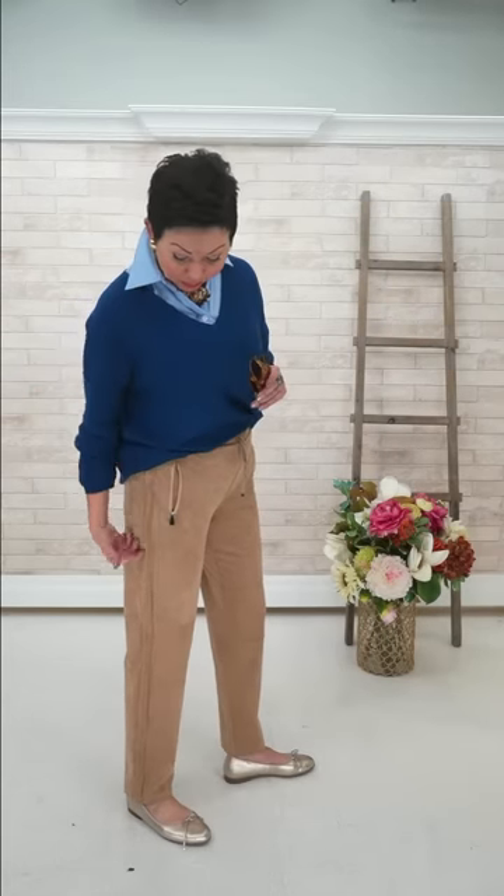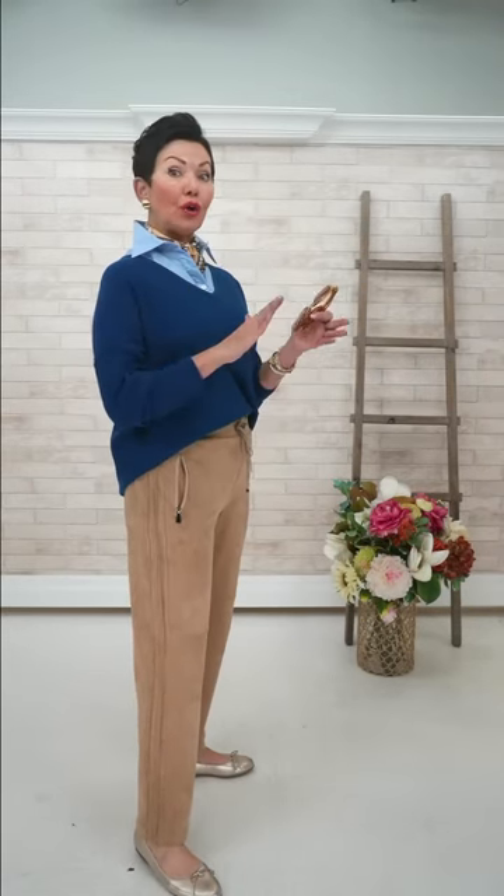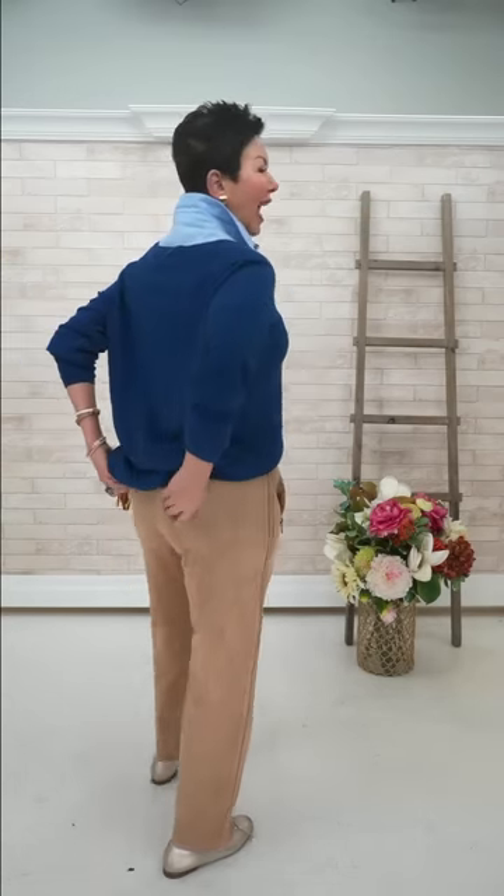It has a nice elasticized waistband, which is very good news for a lot of people, including all of us models today. It's very comfortable. The leg line is straight — it's kind of a stovepipe leg, not a slim leg. It accommodates a fuller calf and a fuller hip line as well. It's 29 inches in length and it does have a seamed piping detail, which adds to the jogger feel and design. It does not have pockets at the back.